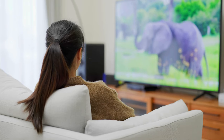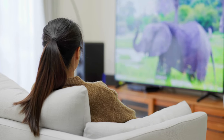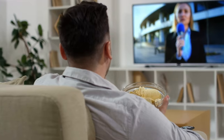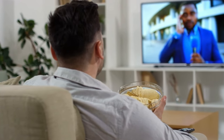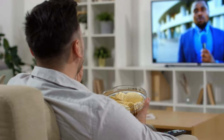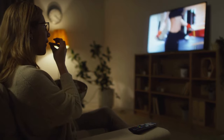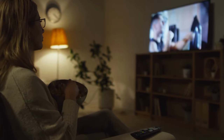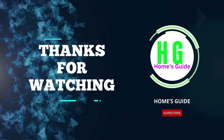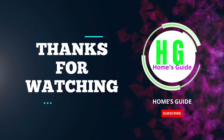In conclusion, choosing the best smart TV for internet browsing depends on your specific needs and preferences. We've explored top options that cater to various demands, ensuring a seamless online experience. Whether it's speed, display quality, or user interface, there's a perfect choice for everyone. Thanks for watching, and we hope this guide helps you make an informed decision for your next smart TV purchase.